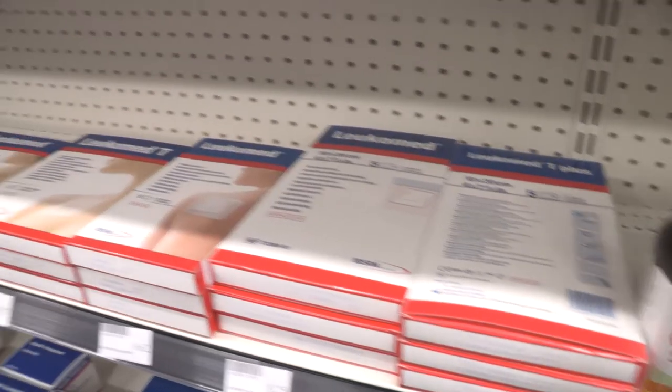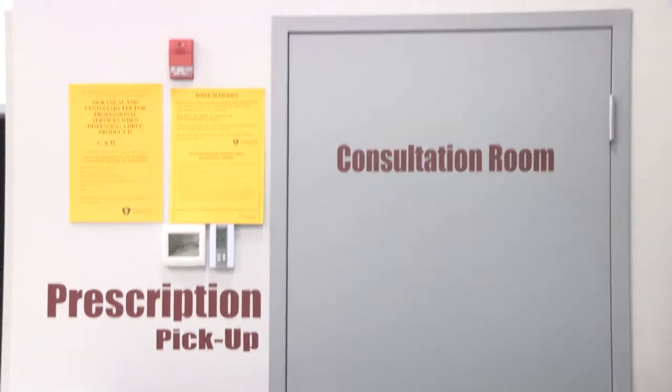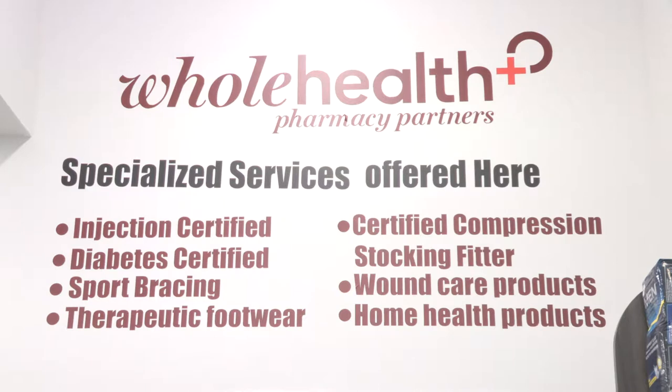In addition to that, I also carry wound care products — so that would be post-operative wound care. Those are all specialized services which are not found in regular pharmacies.